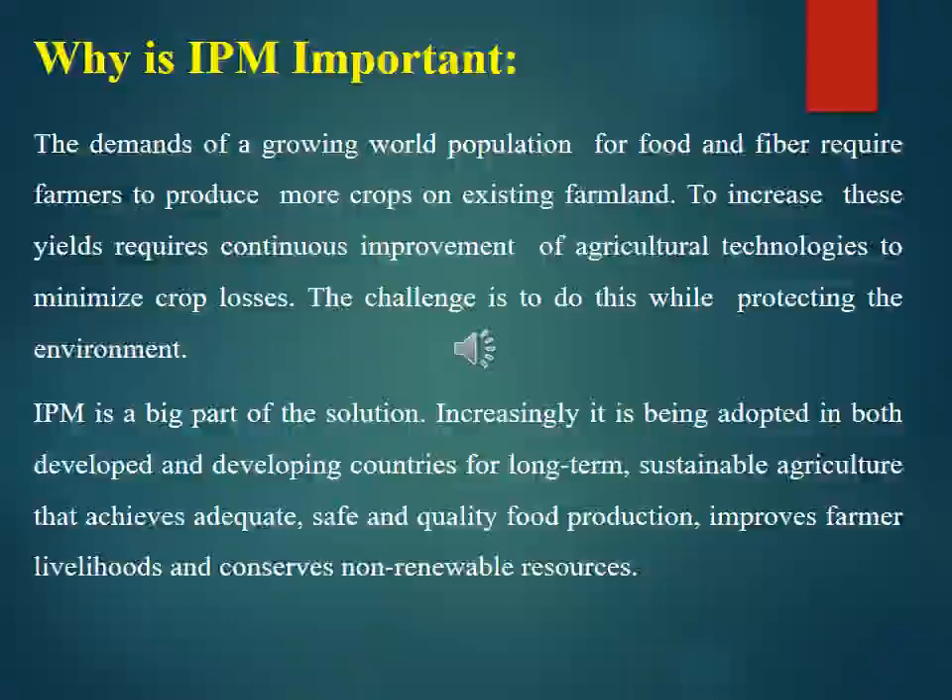IPM plays an important role in meeting the demands of a growing world population for food and fiber, which requires farmers to produce more crops on existing farmlands. Increasing yields requires continuous improvement of agricultural technologies to minimize crop loss, while also protecting the environment. IPM is increasingly being adopted in both developed and developing countries for long-term sustainable agriculture that achieves adequate, safe, and quality food production, improves farmers' livelihoods, and conserves non-renewable resources.